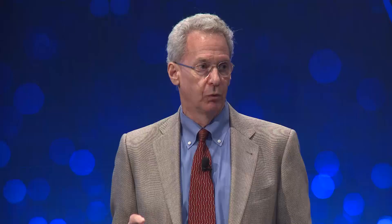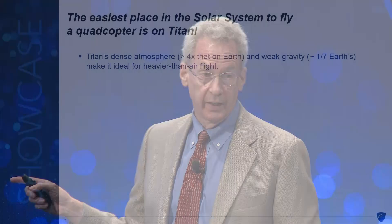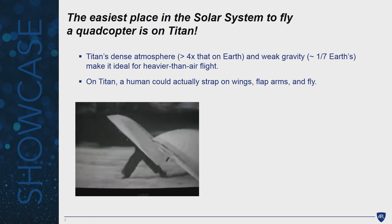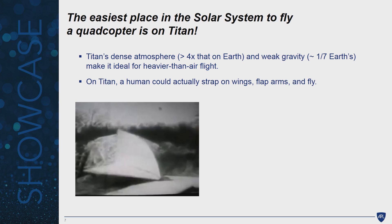What makes this a truly viable formulation is this: it turns out that the easiest place in the solar system to fly a quadcopter is on Titan. That's because Titan's atmosphere is more than four times as dense as Earth's, and gravity is only one-seventh that of Earth. A human on Titan could put on some wings, flap their arms, and actually fly. This plot of important aerodynamic parameters shows that Dragonfly falls in a very comfortable flight regime — near ultralight aircraft and wind turbines — and the flight characteristics are quite understandable.